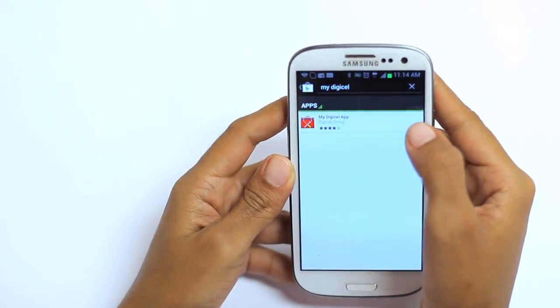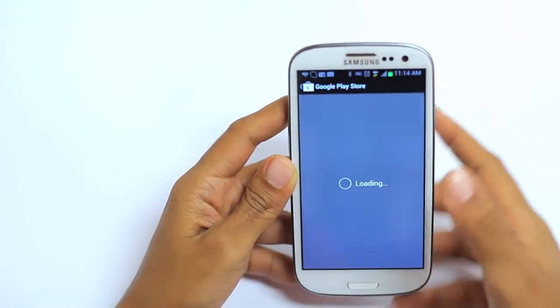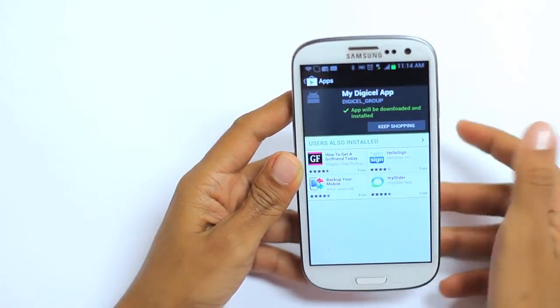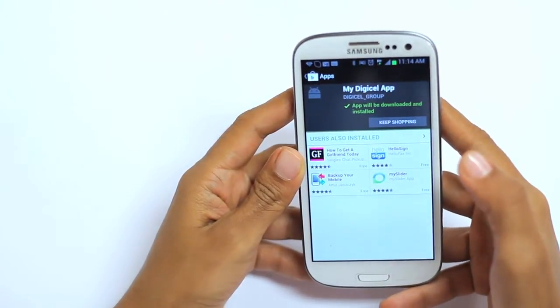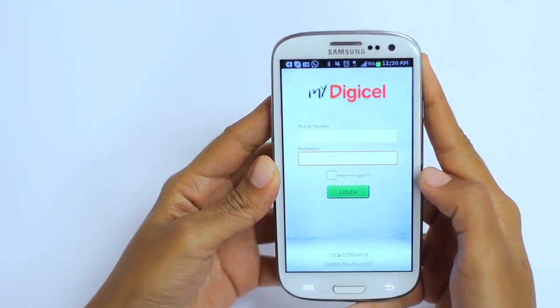Once the app has been found, click on the app and click the install button. Accept and download, and you're well on your way for a great customer experience. Once downloaded, you will then need to create your account.